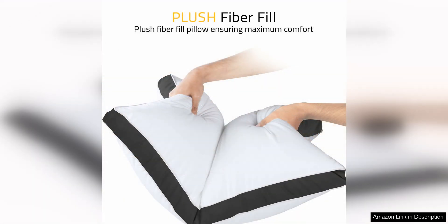Additionally, the pillows come in a set of two, providing great value for the price. Overall, the Utopia Bedding Bed Pillows for Sleeping Queen Size Black, set of two, are a top-notch option for anyone in need of comfortable and supportive pillows.